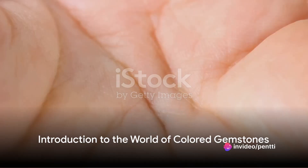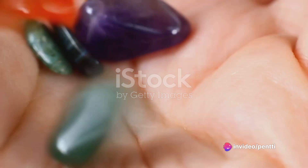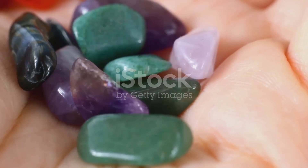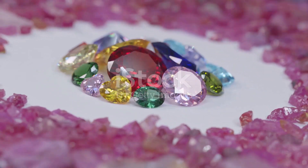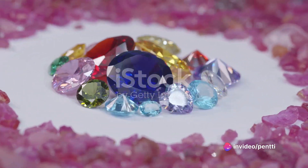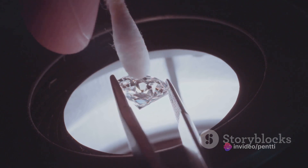Did you know that gemstones in all their mesmerizing hues owe their vibrant colors to their unique chemical compositions and the way they interact with light? Fascinating, isn't it? This captivating world of colored gemstones is a testament to nature's brilliant artistry and intricate chemistry. Dive in and let's unravel the mystery behind the colors of these precious stones.